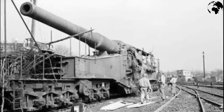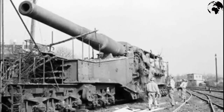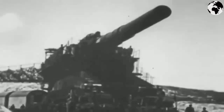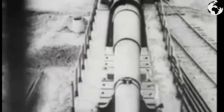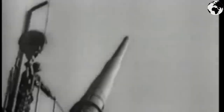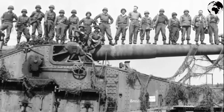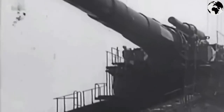After Sevastopol, Dora was sent to Leningrad and then to Essen for repairs. The second time it was used was in 1944 to suppress the Warsaw Uprising. Later, during the retreat, the Nazis also took Dora out in parts, as it was not possible to capture it entirely. Dora and Heavy Gustav were blown up by the Germans in Bavaria shortly before the arrival of Soviet troops.